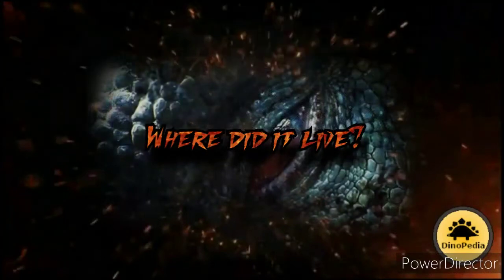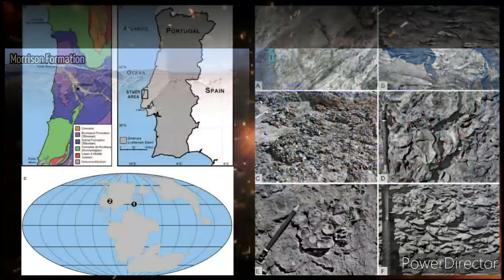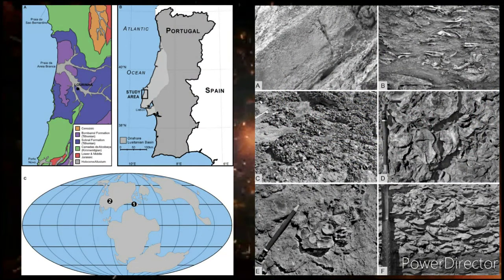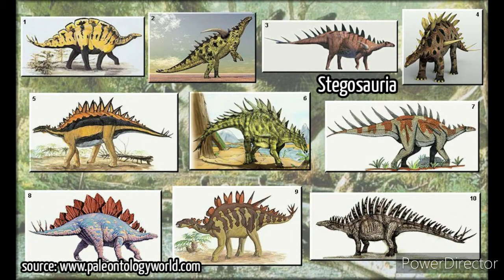Where did it live? Stegosaurus was found in the USA — Colorado, Montana, Oklahoma, Utah, and Wyoming — mostly associated with the Morrison Formation. Initially paleontologists thought this creature lived only in the USA, but a partial skeleton discovered in 2006 places stegosaurus in Portugal at the Alcobaca Formation. Stegosaurus belongs to Stegosauria, a group of herbivorous ornithischian dinosaurs that lived during the Jurassic and early Cretaceous periods. Stegosaurian fossils have been found mostly in the northern hemisphere — predominantly in North America, Europe, Africa, South America, and Asia.